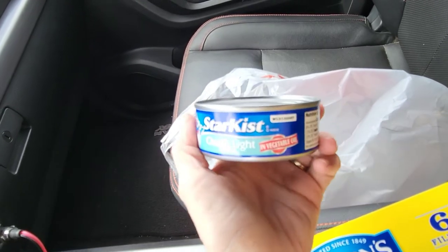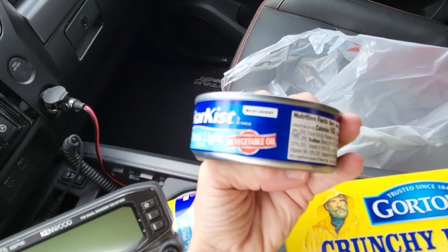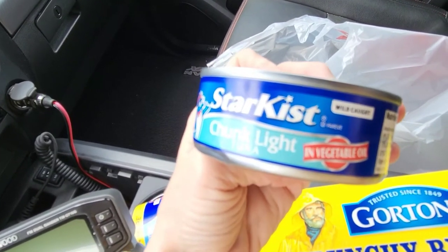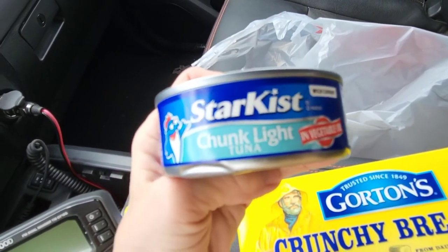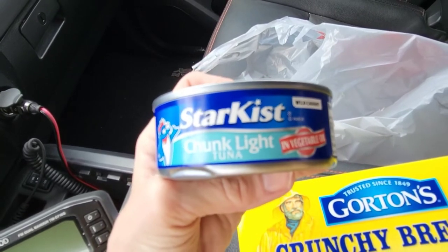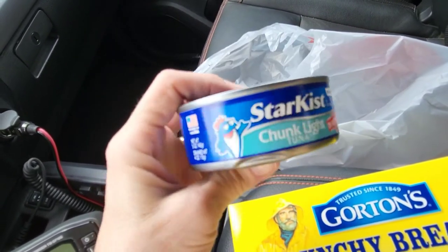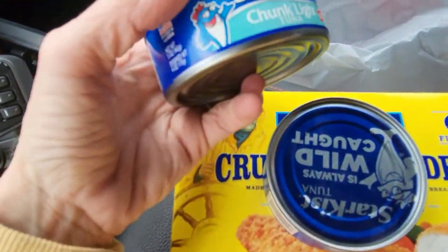I got the tuna at $1.40 a can. These are four-ounce cans. It does say wild caught and it's a chunk light, but it is in vegetable oil, which usually I buy it in water, not oil. So that's going to be a little different than what we're used to. I will probably just make sure I drain it really, really well — I might rinse it — and then mix it with my other ingredients for my tuna salad. That is what I am buying today.